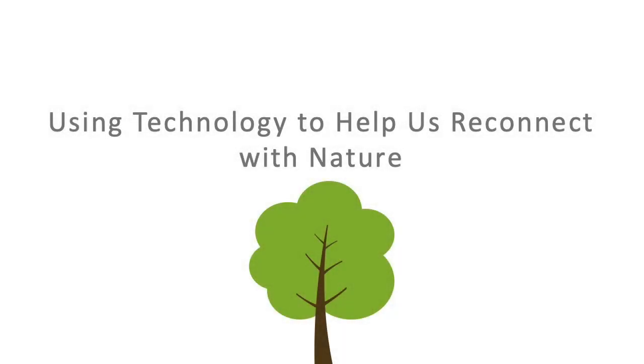Using technology to help us reconnect with nature. It might surprise you to hear that technology can help you reconnect with the natural world. Most of the time, we see the digital world as the opposite of Mother Nature. It's artificial, it's virtual, and you spend a lot of time looking at a screen instead of the landscape.